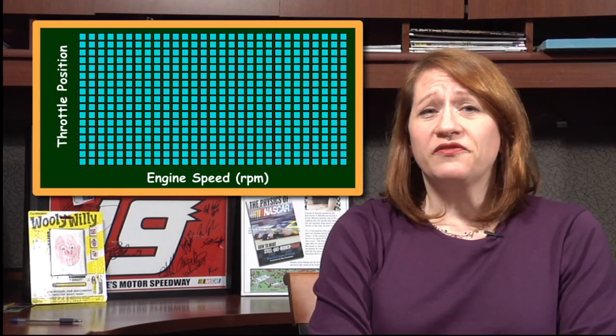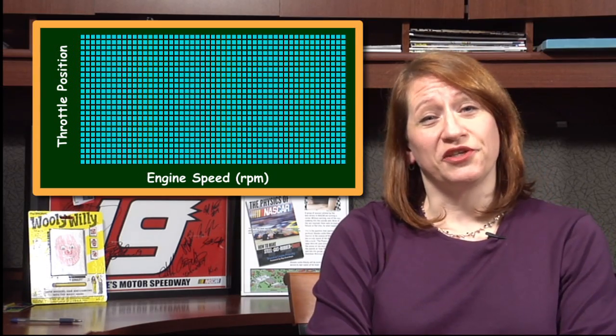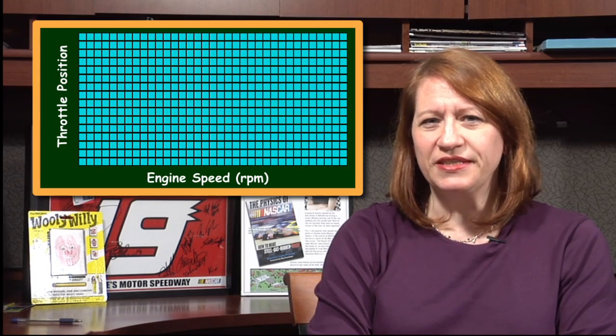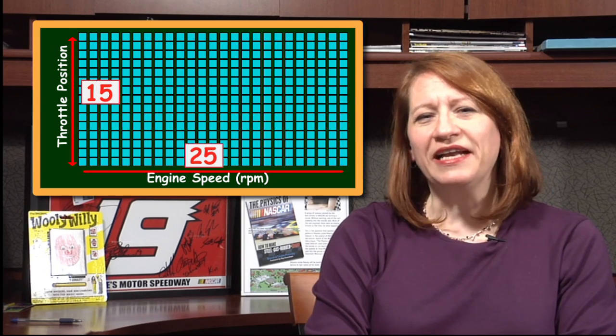With engine speeds going from 0 to 10,000 RPM plus, this could be a really large matrix. But NASCAR limits the size of the lookup table. For example, for the fuel injector pulses, you're allowed a 15 by 25 lookup table. That means 825 different combinations of conditions.